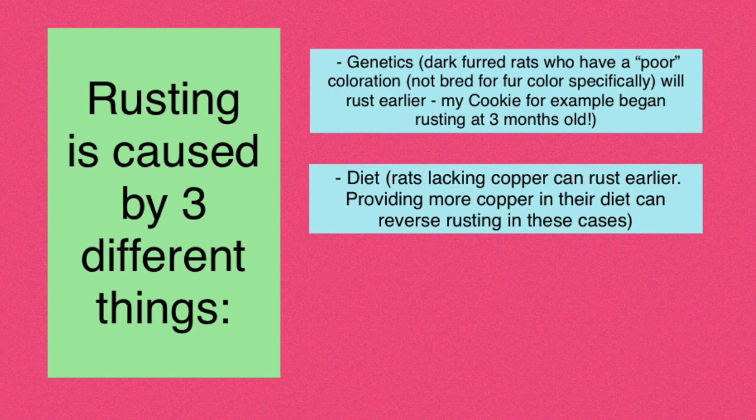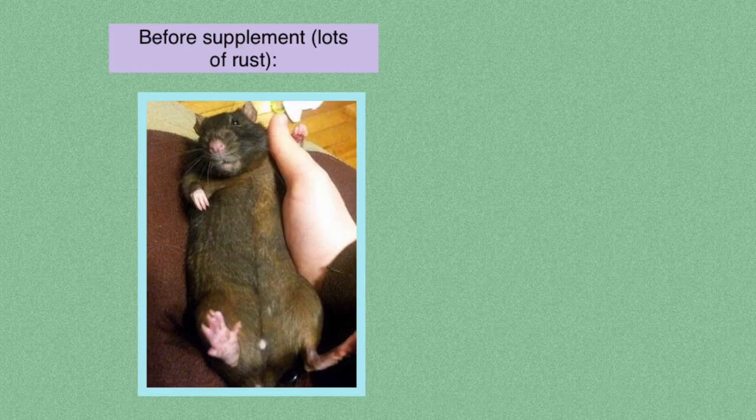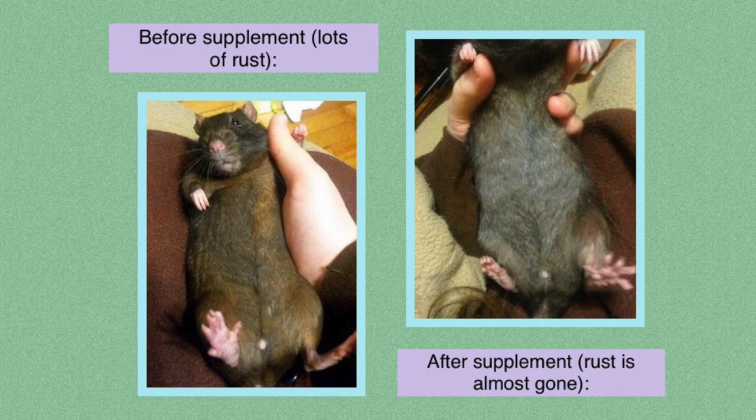Another thing rusting can be caused by is diet. If your rat is lacking copper in their diet, they can start to rust earlier. I haven't personally tried supplementing copper to stop rusting, however I have talked to people who have done so, and apparently they have seen the rusting stop or even in some cases reverse. So it's worth trying if you think your rat's rusting might be diet-caused.